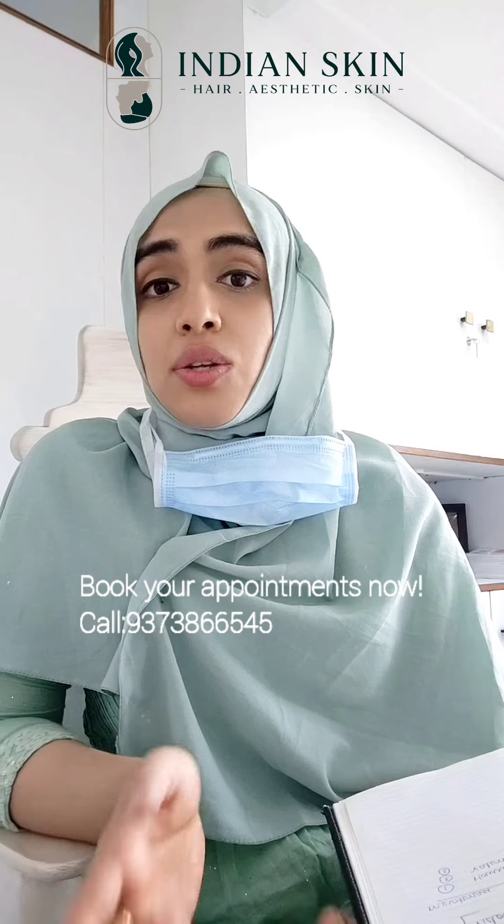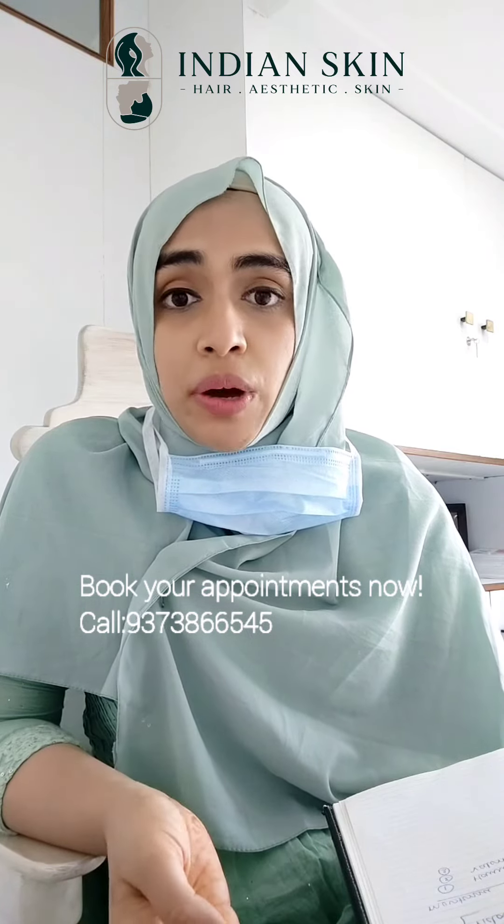These facials are usually longer lasting than regular facials, giving results up to three months. We also have anti-aging facials like collagen lip facials and 3D laser facials — a multitude of options. Depending upon what exactly you're looking for, we can suggest the right facial. Our clinic timings are 10 to 7 o'clock — you can book your appointment and come in.